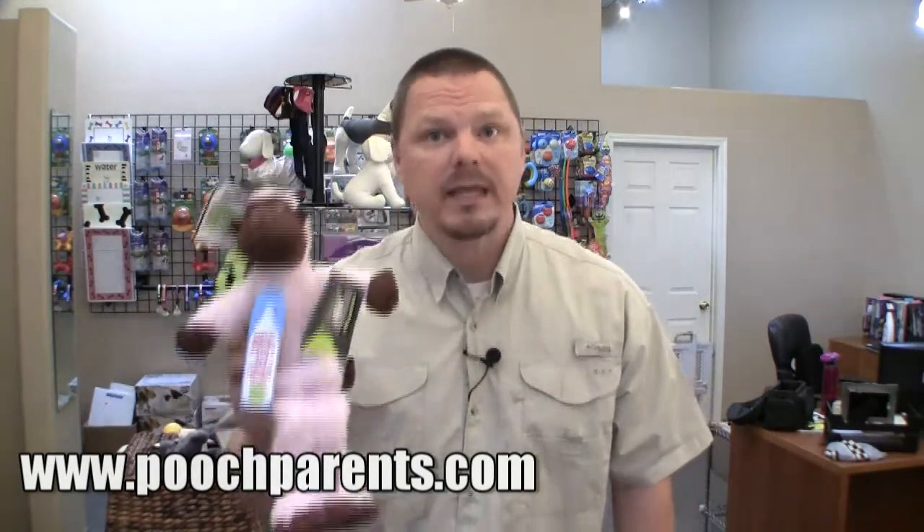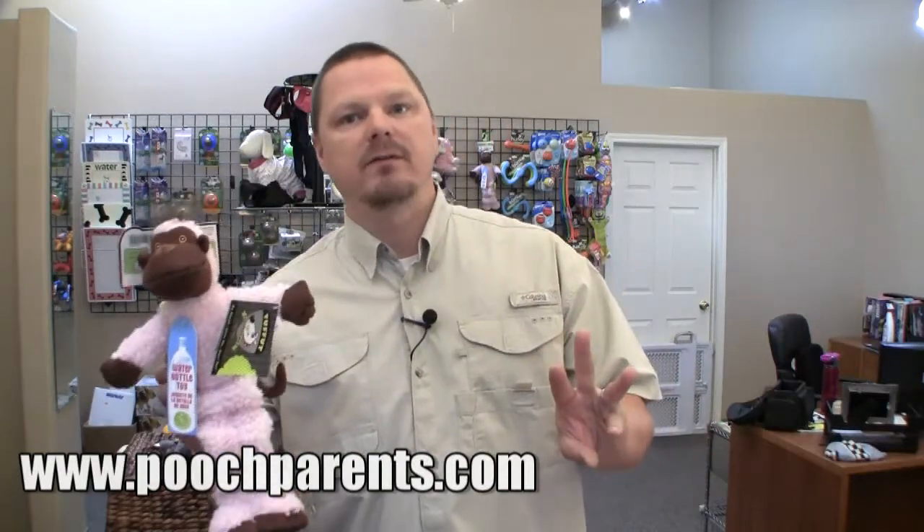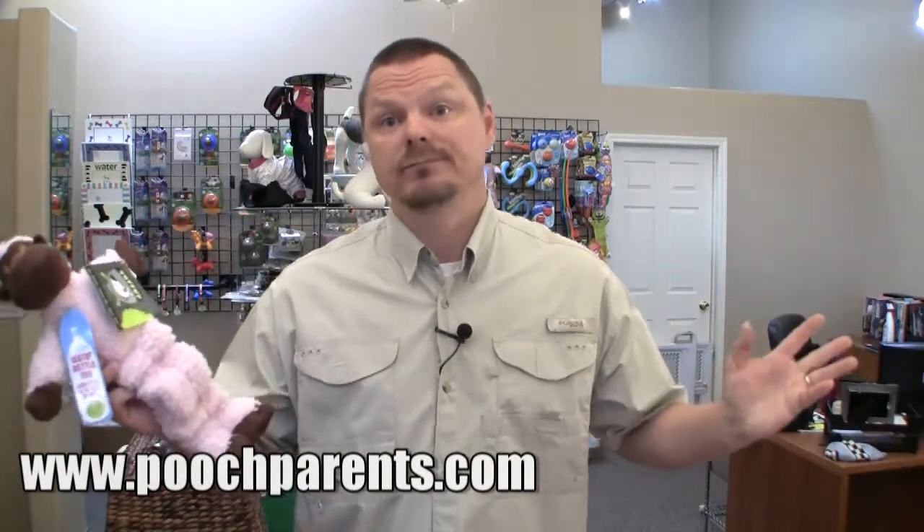This toy, for a soft toy, is awesome. We have three dogs. I keep mentioning them every video, but you know what? I love them, so I'm going to. Live with it!